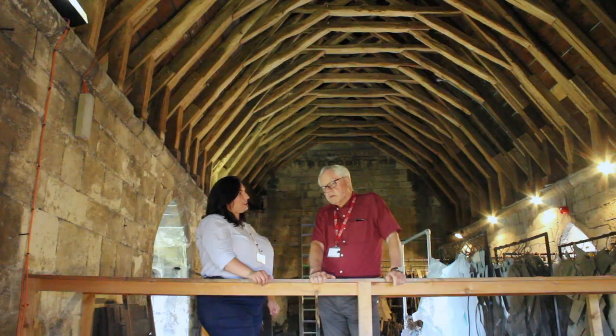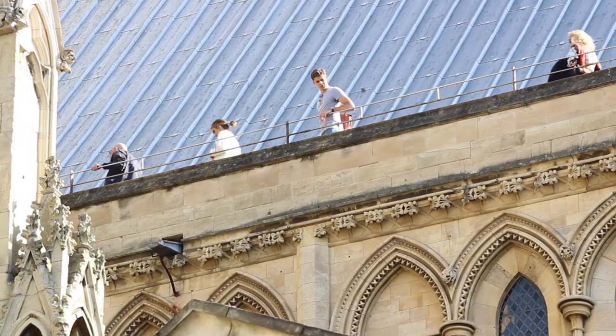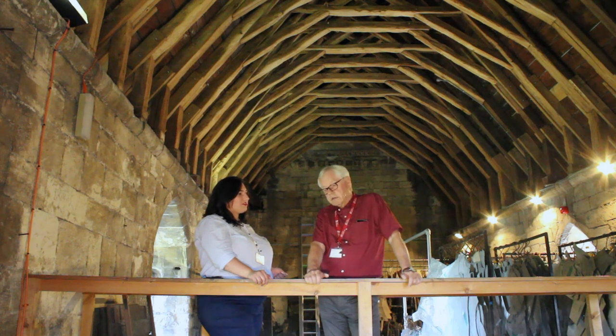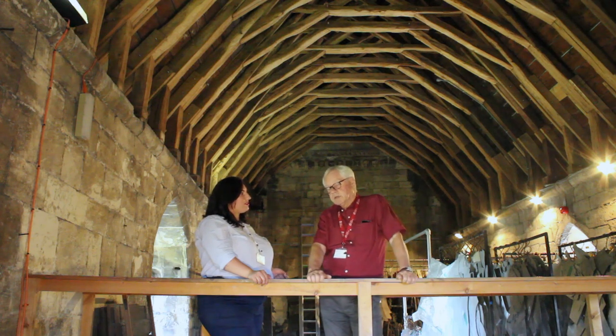This is only one of two remaining in the country — the other one is at Wells Cathedral, but much smaller. We run tours up here three times a week: on Tuesdays, Thursdays, and Saturdays at 11 o'clock. We come in here first and then take visitors a little bit further up into the chapter house roof.